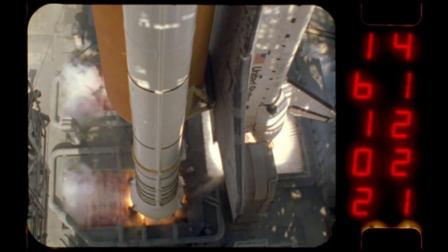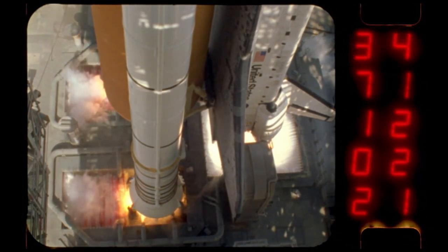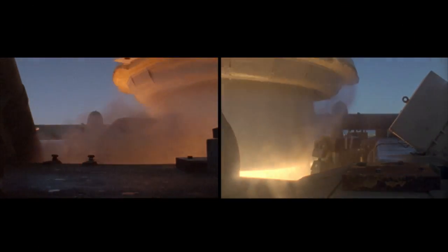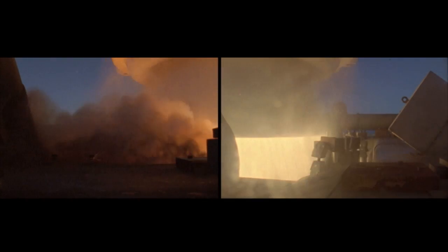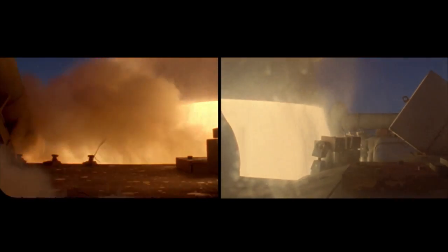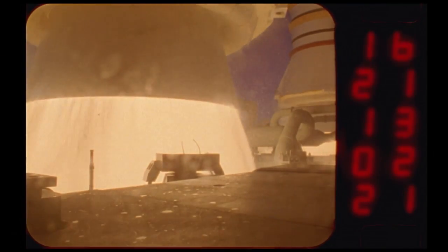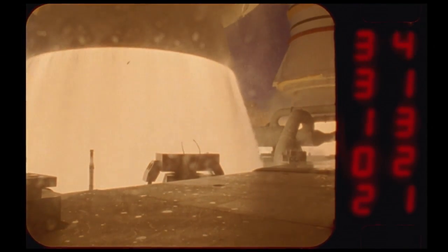The 15-story tall boosters work much simpler than liquid-fueled rockets that require complex engines and pumps. They produce nearly 7 million pounds of thrust. The solid rocket boosters do not ignite until the shuttle's main engines are up and running. At liftoff, flames shoot down through the inside of the booster to ignite the fuel. Once ignited, the boosters cannot be turned off.